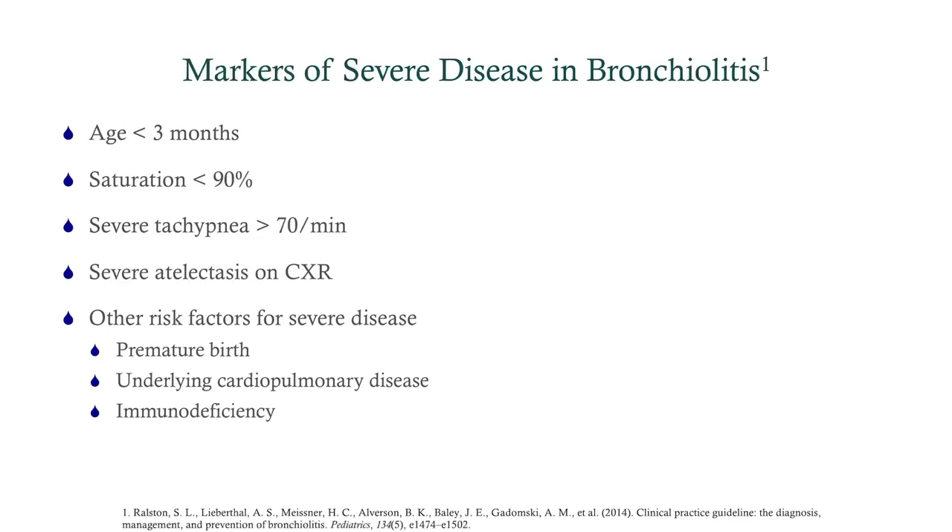Markers of severe disease include age under three months, inability to saturate above 90%, severe tachypnea, severe atelectasis on chest x-ray, prematurity, underlying cardiopulmonary disease like cystic fibrosis, or congenital immunodeficiency. This baby didn't have a lot of those factors, but there was some atelectasis on chest x-ray. Whether to admit is somewhat up in the air, but I'd lean toward admitting simply because he's not feeding properly and we need to get fluids into him. It's really clinical judgment.